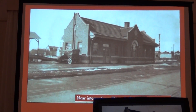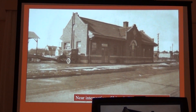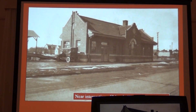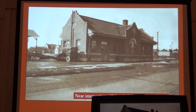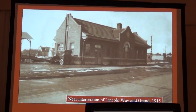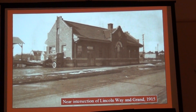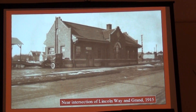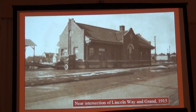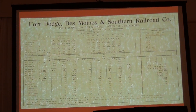This is the Fort Dodge depot right there where Greater Iowa Credit Union is. The Kate Shelley guys have done a great job making a pretty good model of that in N-scale. This was the passenger waiting station after 1915, and then there was a freight loading platform with a roof over it so they could unload freight and have it taken to the final destination by truck. By 1915 everything was truck.